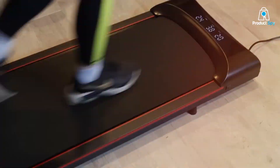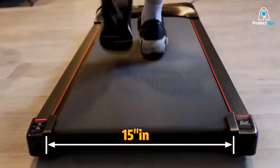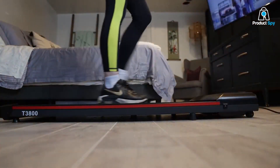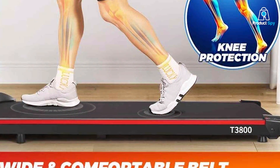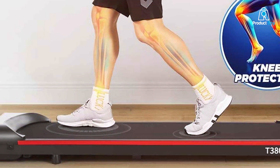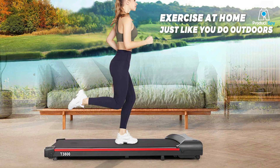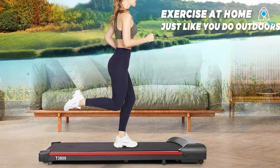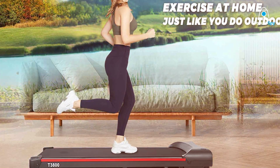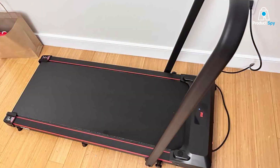Its foldable design is a significant plus, allowing for easy storage when space is at a premium. The 2.5 HP Foldable Quiet Desk Treadmill is highly user-friendly. The controls are straightforward, making it easy to start, stop, and adjust your walking speed. The LED display provides essential information at a glance, including time, distance, and calorie burn. Made with high-quality materials, it's designed to endure regular use while maintaining its performance. The walking belt offers ample space and is built to last, ensuring a secure and comfortable walking experience.